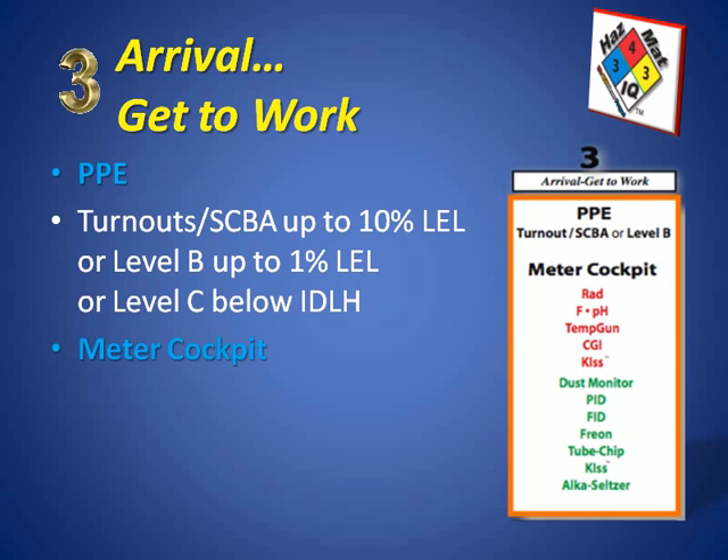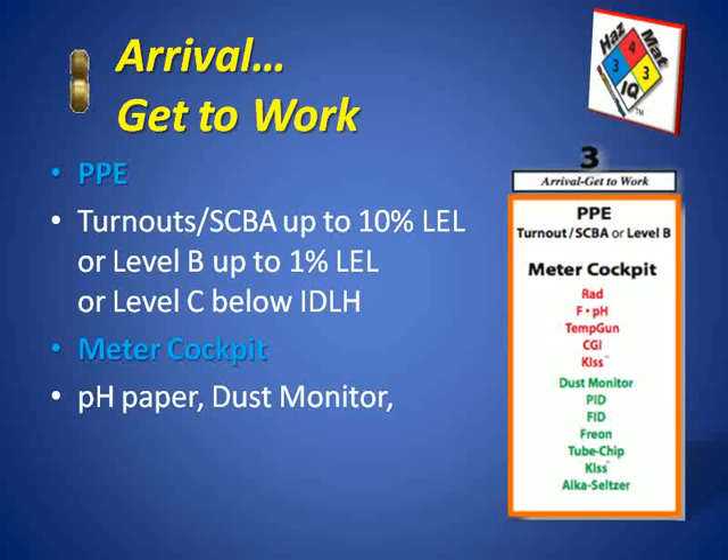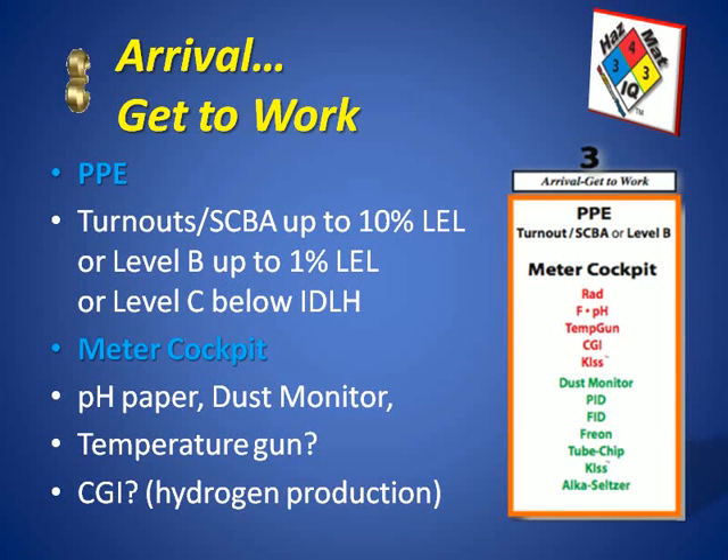Our meter cockpit — sometimes we don't know what's airborne because we can't see it. Like an airplane cockpit flying blindly, we rely on instrumentation. The instrument we want to use for hazmat response is pH paper to indicate the true nature of the liquid and also any acid gas or corrosive gas in the air. We can use dust monitors to decide how much of this material is airborne. Also consider a temperature gun because this material will get very hot when it reacts, so we can scan containers in the area for increased temperature. Finally, consider a CGI combustible gas indicator, because this material when it combines with metals, especially aluminum, can produce hydrogen gas.